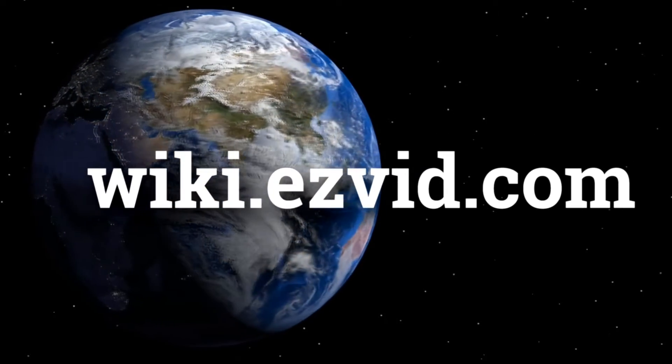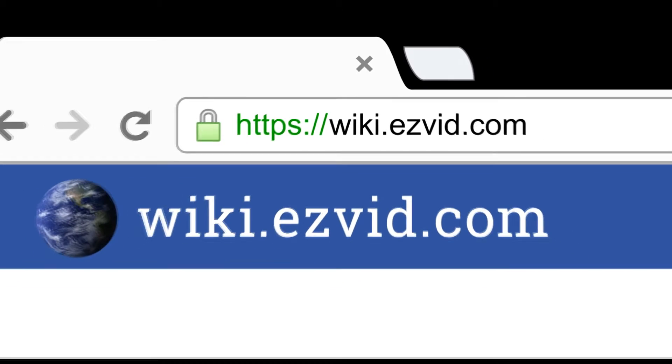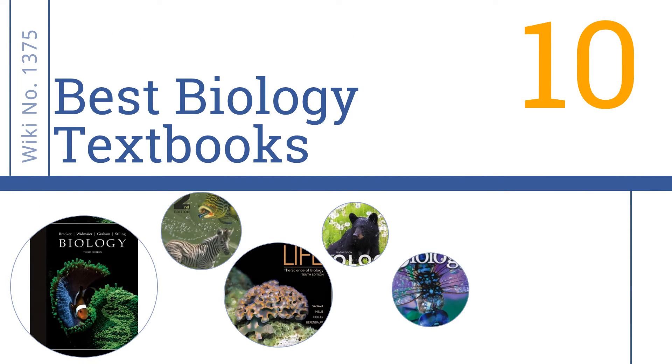wiki.easyvid.com. Search EasyVid Wiki before you decide. EasyVid presents the 10 best biology textbooks. Let's get started with the list.